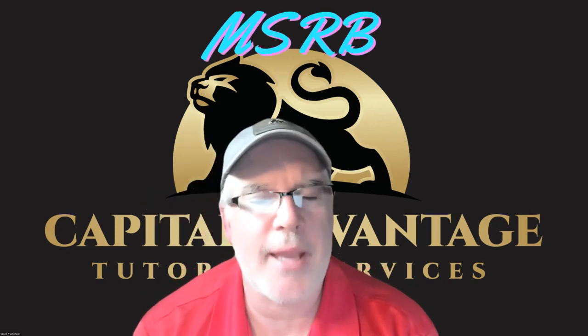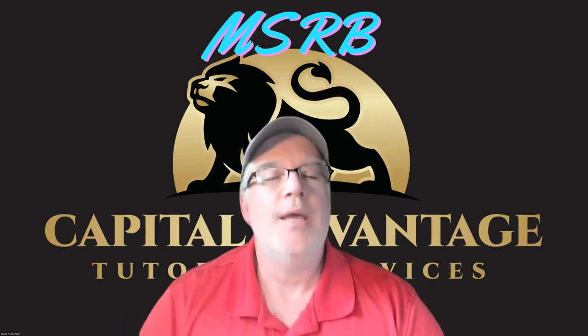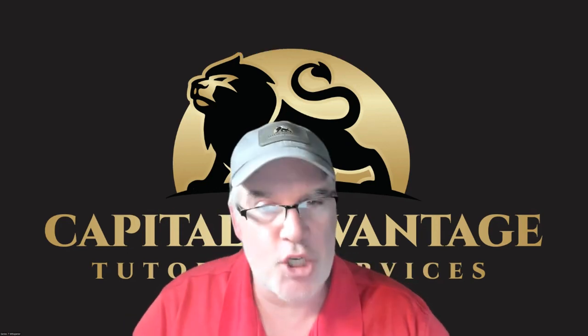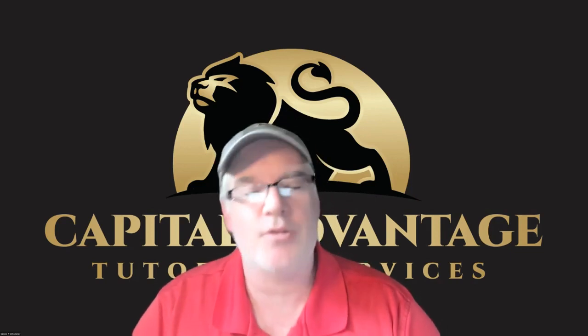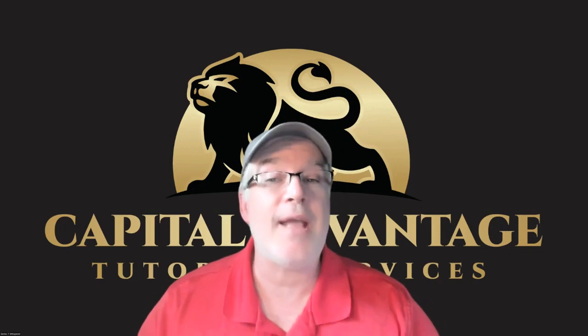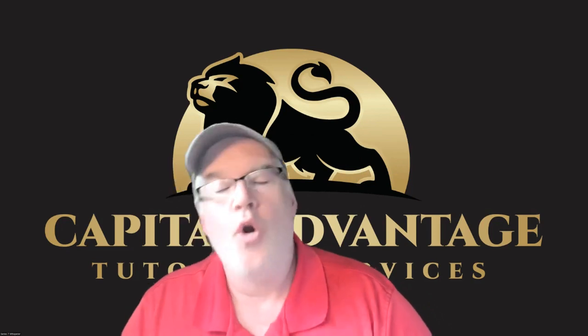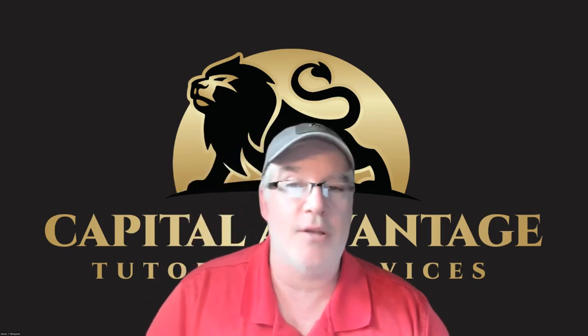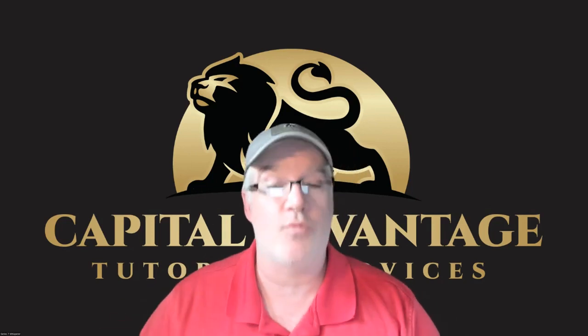MSRB — Municipal Securities Rulemaking Board — just know this: they write the rules, they don't enforce them. They write the rules not for the issuers, but for the people selling municipal securities — the broker-dealers, the banks, the dealers, the agents. The enforcement falls to the Federal Reserve, FDIC, or Comptroller of the Currency for banks, or the SEC and FINRA for broker-dealers.